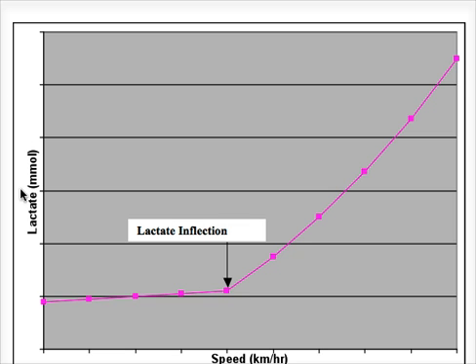You might be wondering why there are no figures on the side of the graph — it doesn't say how many millimoles of lactate there are or what the speed exactly is. That's because the lactate inflection point is different for everyone. It's dependent on their training, the type of sport they do, and their proportion of slow twitch and fast twitch muscle fibres.